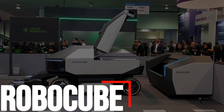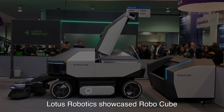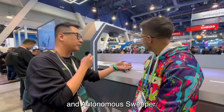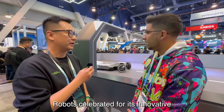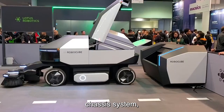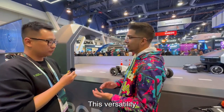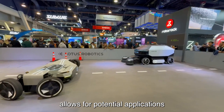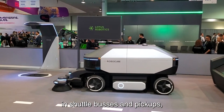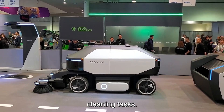Number 6: RoboCube. At CES 2024, Lotus Robotics showcased RoboCube, an autonomous sweeper robot celebrated for its innovative design and technology. What sets RoboCube apart is its adaptable chassis system, which enables it to serve multiple functions beyond sweeping. This versatility allows for potential applications in shuttle buses and pickups, showcasing the robot's potential beyond traditional cleaning tasks.